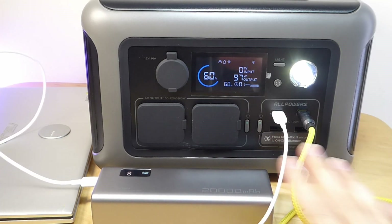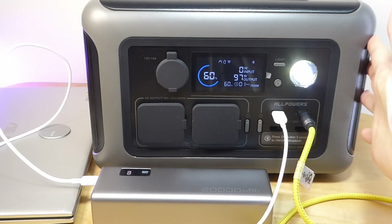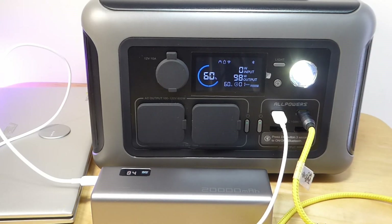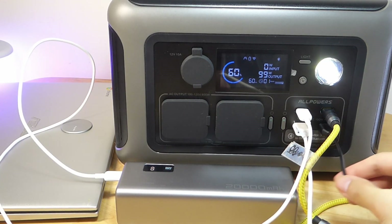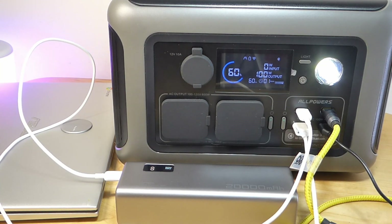During charging, all devices seem to remain quite cool in terms of temperature. Nothing is really overheating, which is certainly good, including the actual power station itself. The ports are also spaced apart enough that they don't really interfere with one another, even if you're plugging in four cables at the same time.